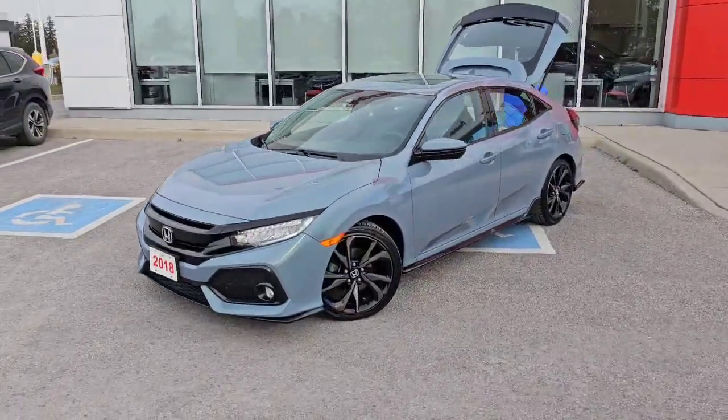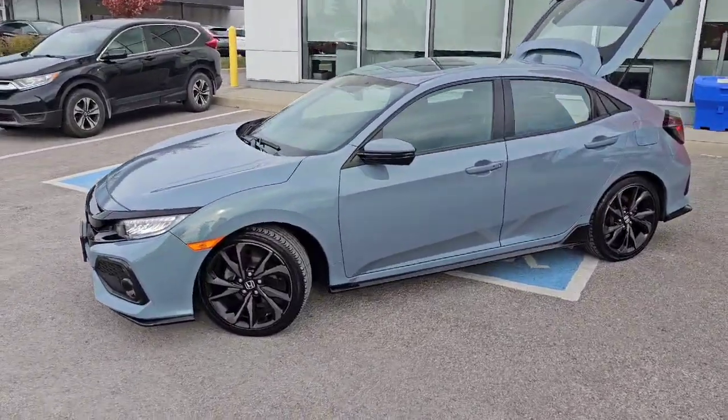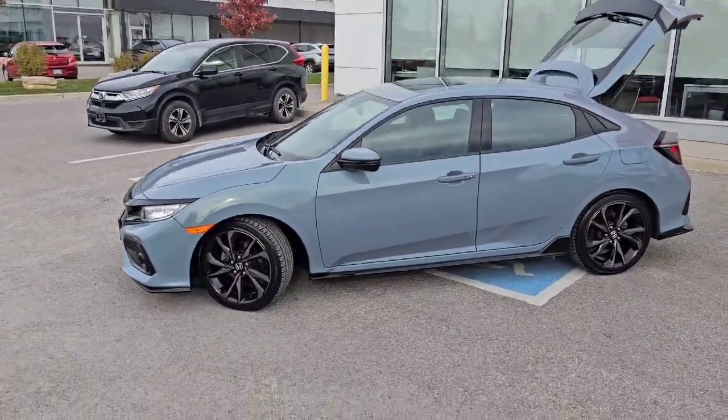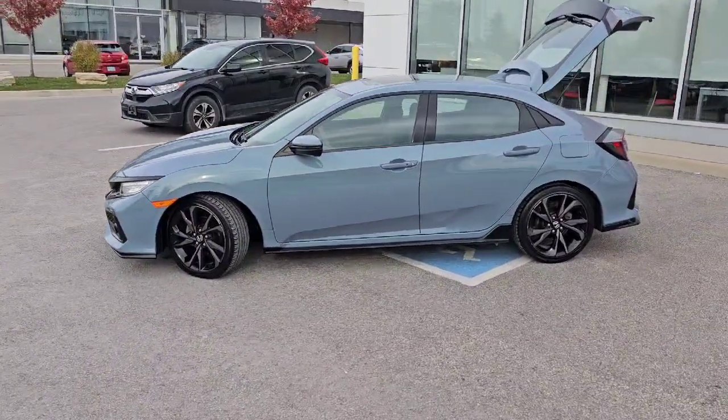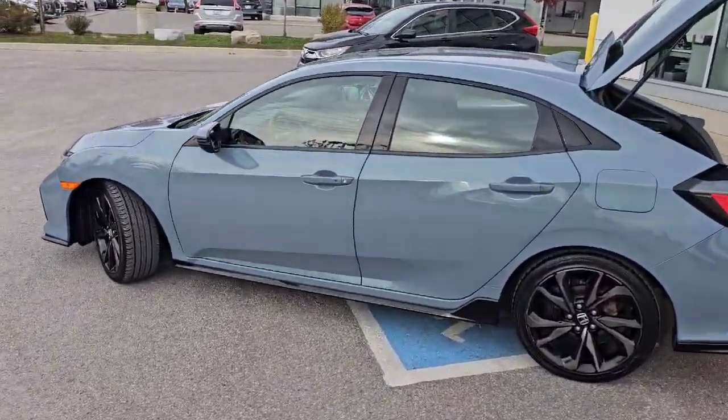Good afternoon guys, Corm from Stouffville Honda here. Just want to show you this 2018 Civic Touring Hatchback. Just came in, has 62,000 kilometers. This will be a certified pre-owned vehicle.